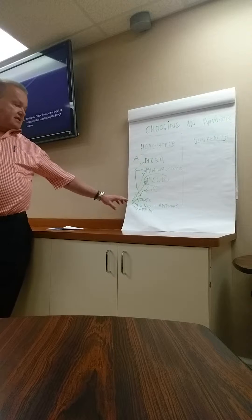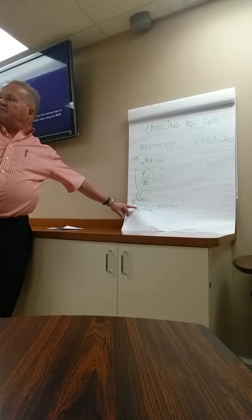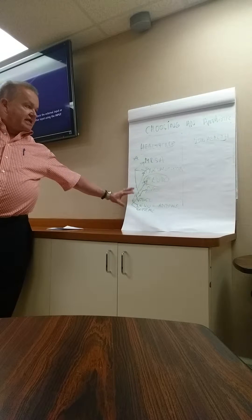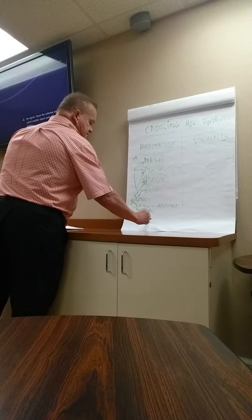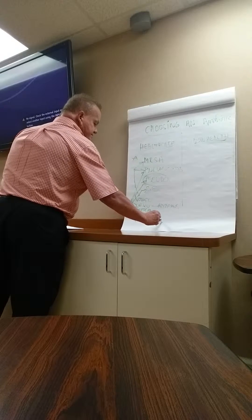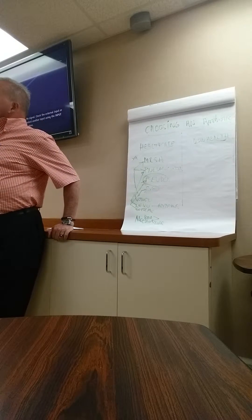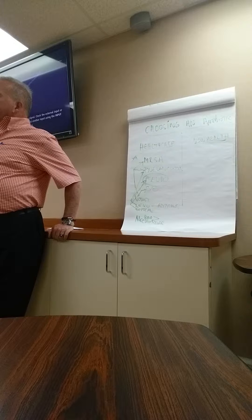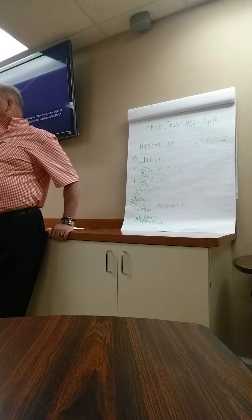That should be your basic combination. What can we switch to? This could be a carbapenem or pip-tazo. The key thing, though, is door-to-needle time. If the patient is coming from the outpatient setting, you have six hours to give the correct antibiotics. If not, the patient will have the same mortality as if you used the wrong antibiotics.